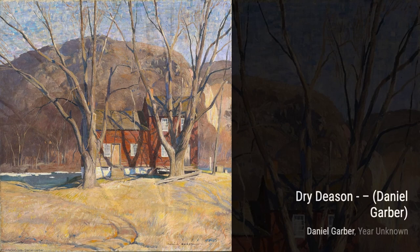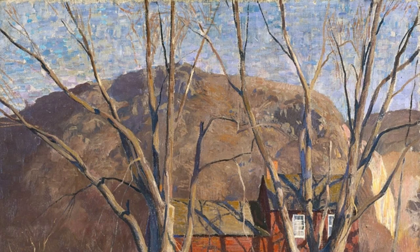'Springtime in the Village' is a celebration of the beauty of spring. Garber's vibrant colors and lively brush strokes bring the blossoming flowers and lush greenery to life, filling our hearts with joy and renewal.